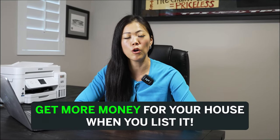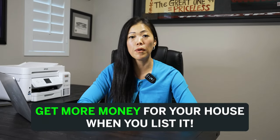How do you make sure you get the most out of your home when you list it? No matter what market you're in, here's my take on what you need to do to get top dollars for your home. I will be covering eight tips.